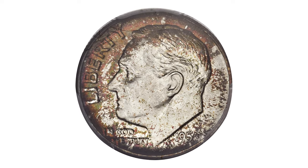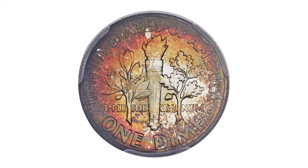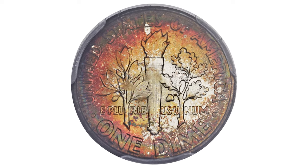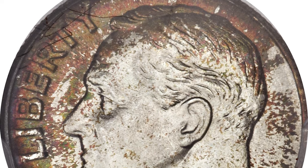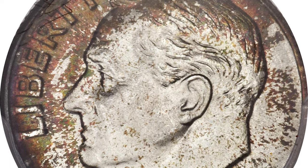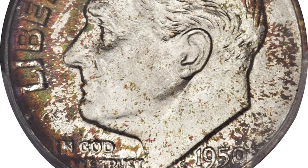Hey everyone! This is an attractively toned 1950 Roosevelt Dime, Mint State 68 with Full Bands — or Full Torch — on the reverse. A conditional rarity in the Full Bands designation, the 1950 Philadelphia Dimes show less than a dozen submissions in this top grade at PCGS, making it an essential for registry set collectors.